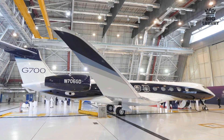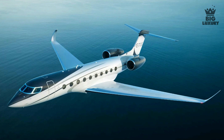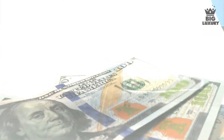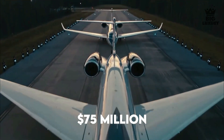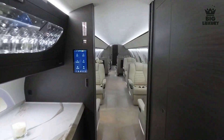The Gulfstream G700 is very difficult to charter; the hourly charter cost is in the range of 13,000 to 15,000 dollars. The purchase price of a Gulfstream G700 base model is 75 million dollars before options, and there are many options available to select.